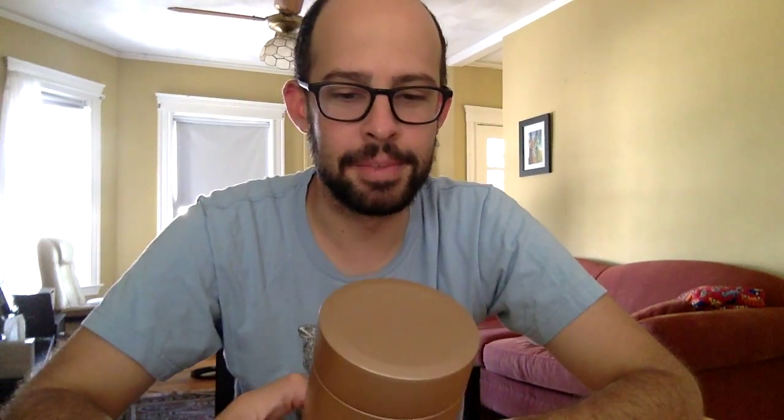Hi everybody, Tea Geek Eric here again for another unboxing video. I should have just called the series like tea show-and-tell because I'm actually not opening anything new this time, but I do have something to show off. This is a tea — I'll turn it around and show you the name in a little bit, but first I'll tell you where I got this.